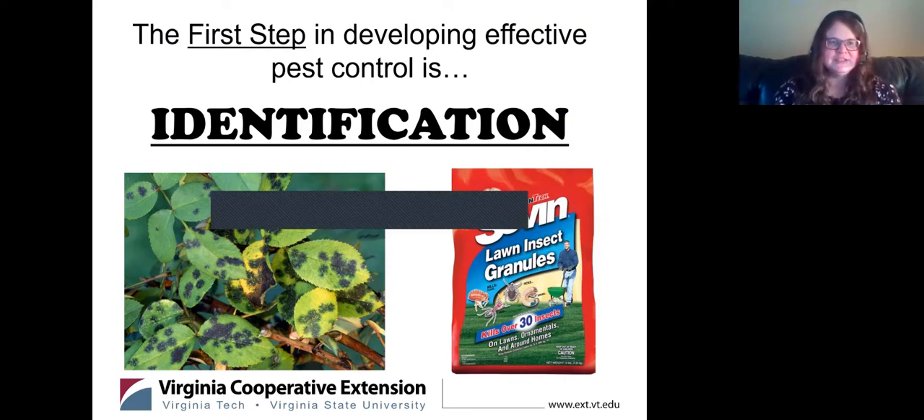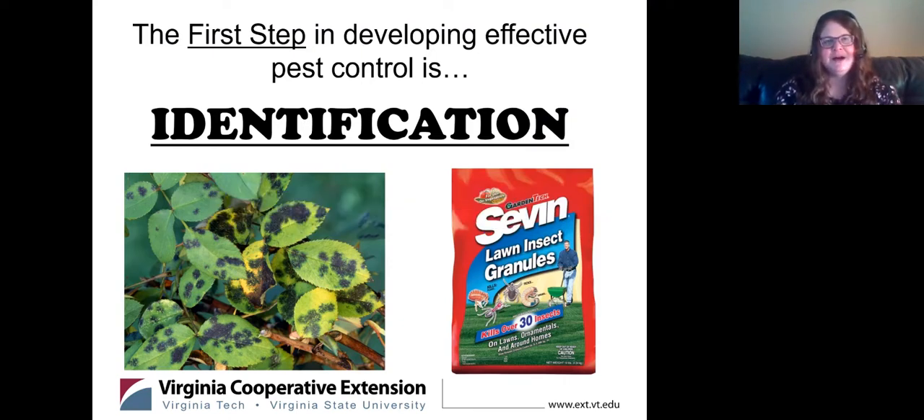Abiotic issues come into play too. Abiotic basically means maybe a deer ran up and scratched the bark off your tree, or a hailstorm came through, or cold temperatures froze your plant — something not done by a biological agent such as a disease, insect, or mite. Always identify what you have first before you try to find a control measure.